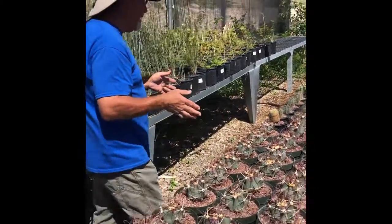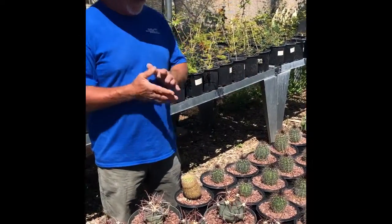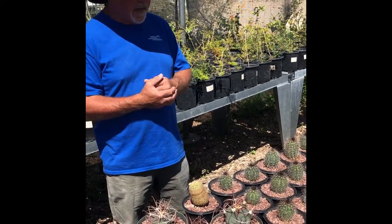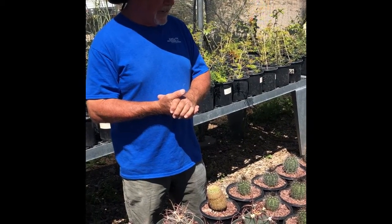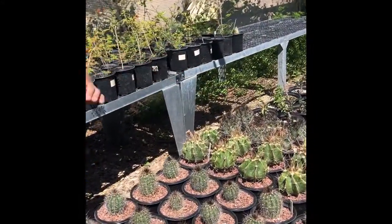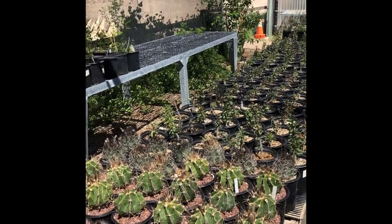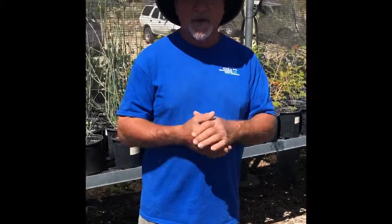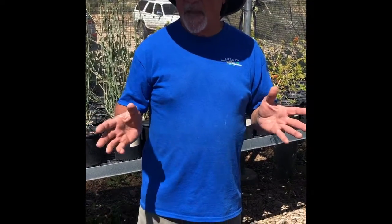Moving on down the line, we've got some baby saguaros. You see saguaros planted around town here — we're right on the eastern edge of their natural range, but they do grow here in Safford. These will eventually make a nice landscape plant. We've also got some of the starfish cactus, some goat's horn cactus, ocotillos, and any number of other succulent plants. They're all listed on the website, so you can check it out. We have photographs of all the plants, and if we have flower photos, we show you the flowers.